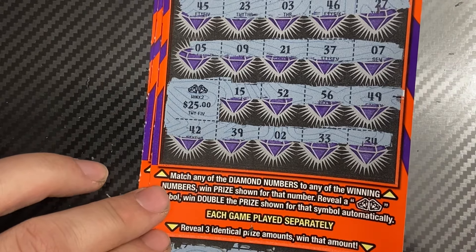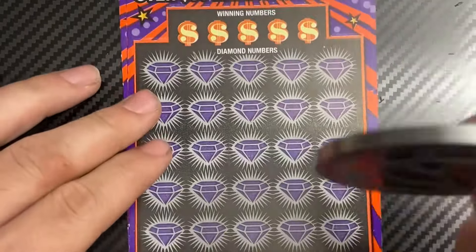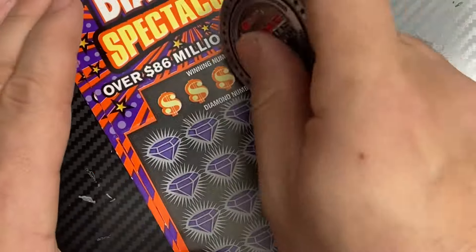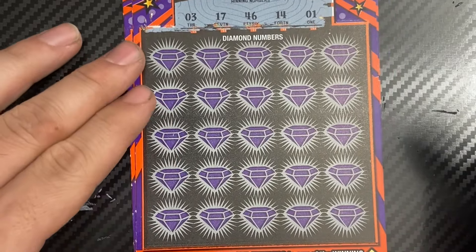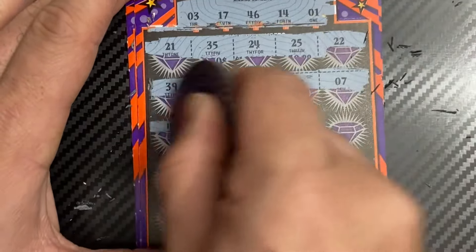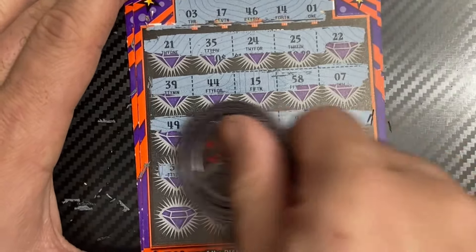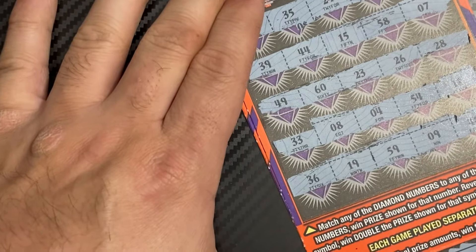I love seeing those double diamonds. Let's see if we can go back to back. Ticket 17 — we'll use the Time to Scratch coin. Let's do the bottom first: no three like amounts. Your numbers are 17, 46, 14, and 1. Scratching through... 3, 3, 17, 46, 14, 1 — I don't see any wins, any matches. No win on ticket 17.